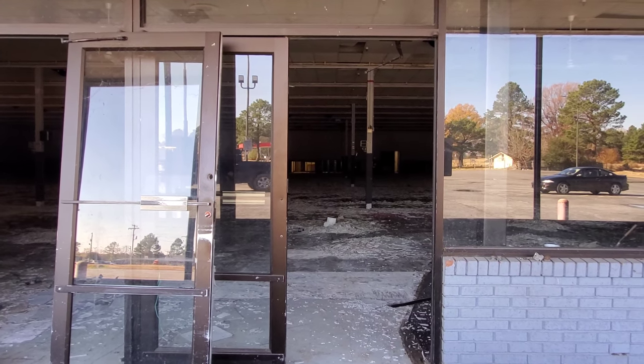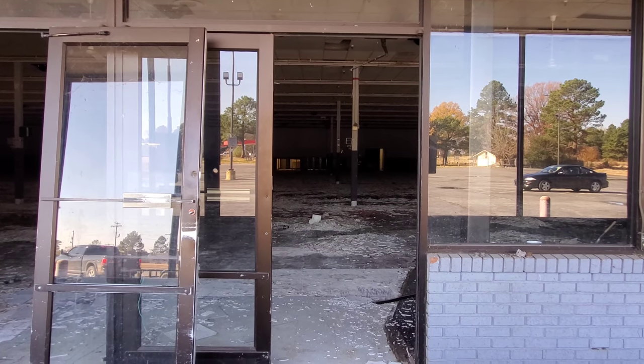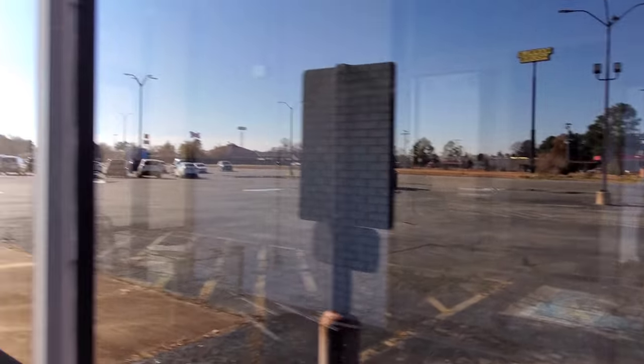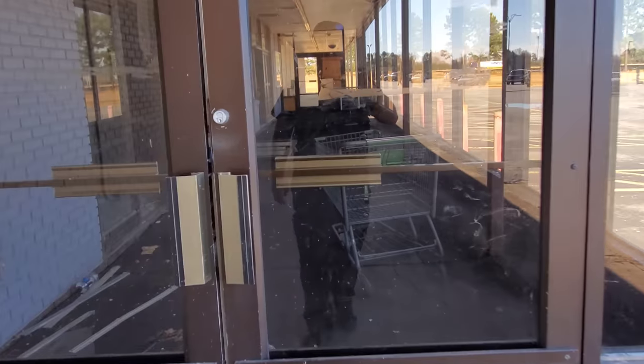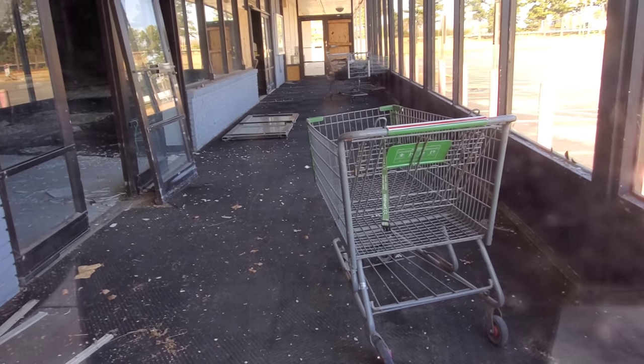And Kayla's like, 'that's an abandoned Walmart.' And I'm like, 'get out.' I'm just blown away by this. You don't see too many abandoned Walmarts to begin with, let alone a really small one such as this. Look at the shopping cart — it looks like it was hit by a car. 'Damaged beyond repair' is what it says on the handle.